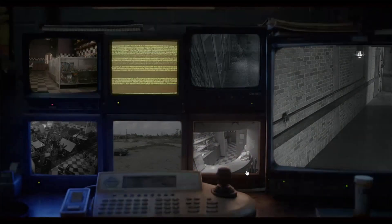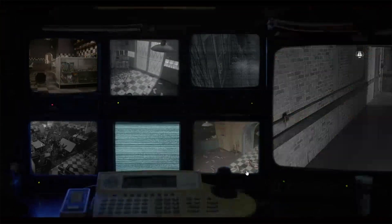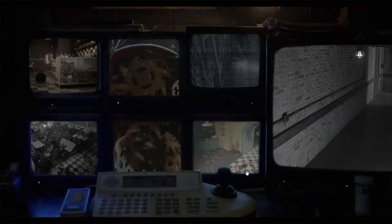Oh my gosh, this is so cool! I can't wait for this movie — it's coming out next week. Can you guys realize that? Next freaking week this movie is coming out after eight years of waiting! Okay, there's the remnant extractor or whatever the heck that is.